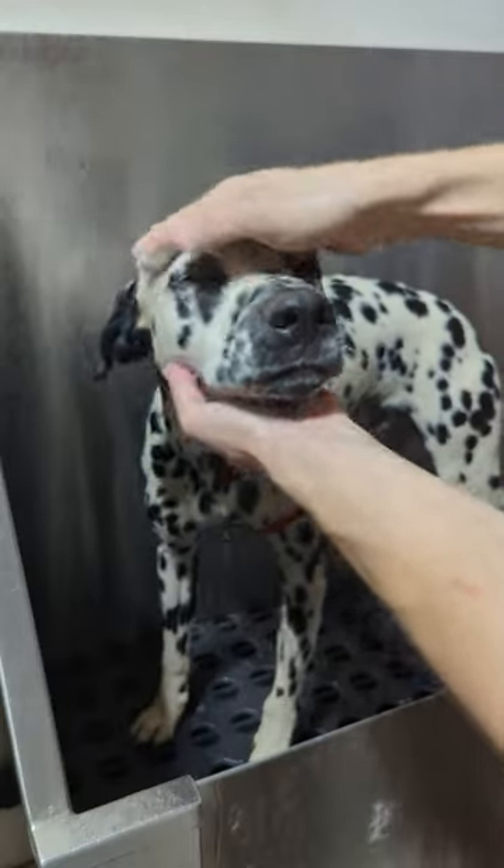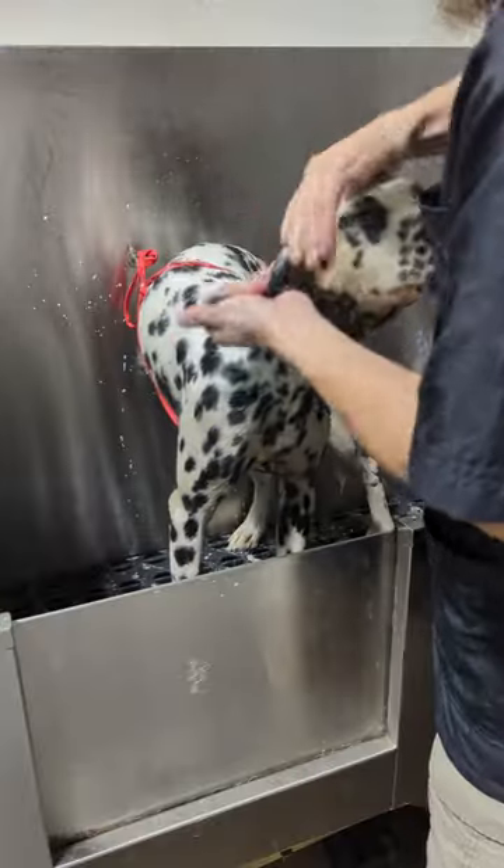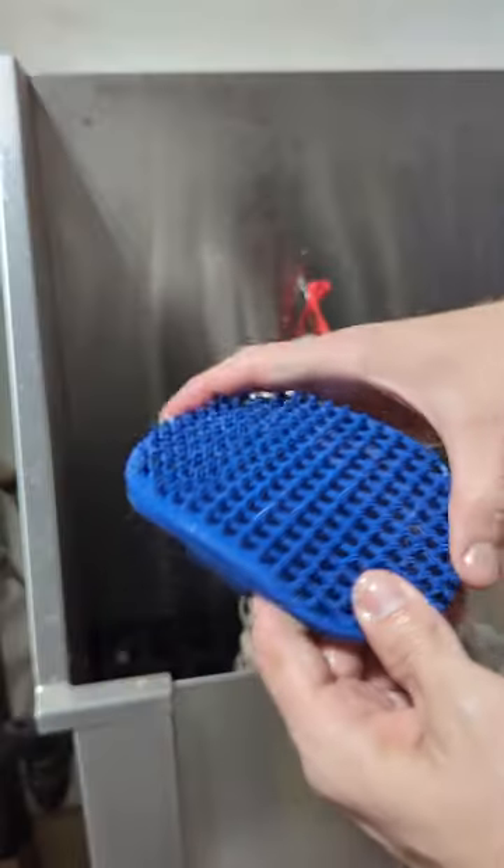We start with the blueberry facial, get that shampoo going, then we're gonna put some conditioner right on top because he was extra dirty and it'll help with the whitening. Then we'll get that rubber curry brush going.